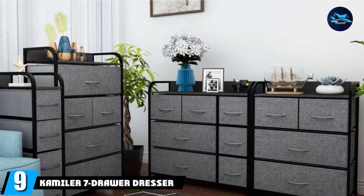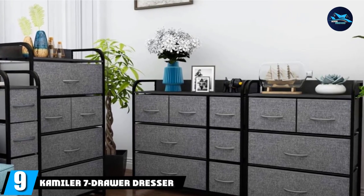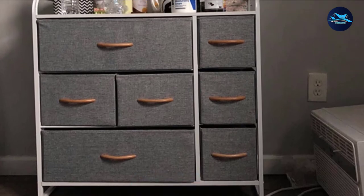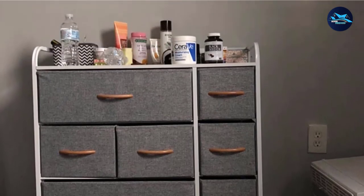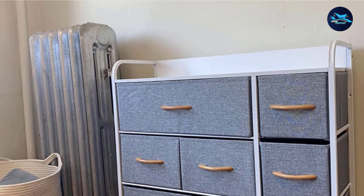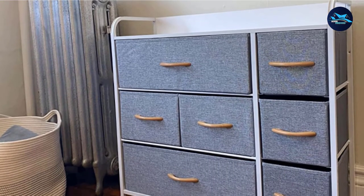Next at number 9, we have the Kamiler 7-Drawer Dresser — one convenient household organizer to make living tidier and more orderly. With a practical design, Kamiler is ready to help you sort things out. The metal frame features an anti-rust coating. Through high durability, this space-saving dresser ensures years of uninterrupted use. On the top, a solid MDF board adds further shelving space.